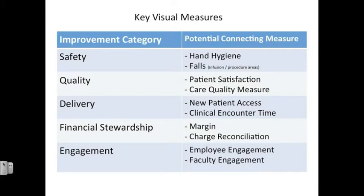For key visual measures, there are five different improvement categories that we would like the departments to connect to, and that includes safety, quality, delivery, financial stewardship, and engagement. Associated with that, there are potential connecting measures that our Ambulatory Care Lean Council put together, which includes hand hygiene and falls for our infusion and procedure areas — that is under the safety category.